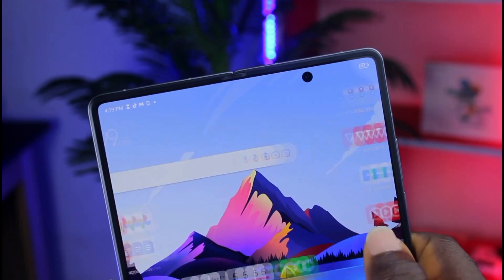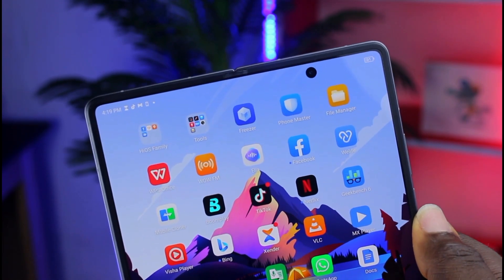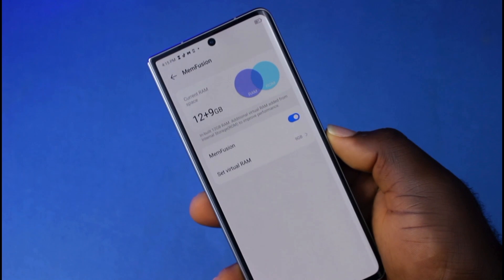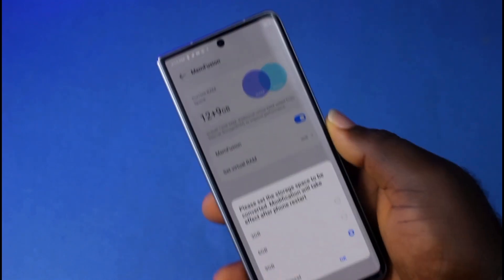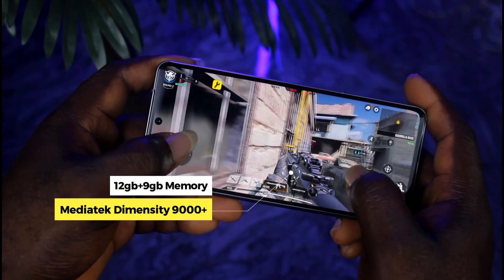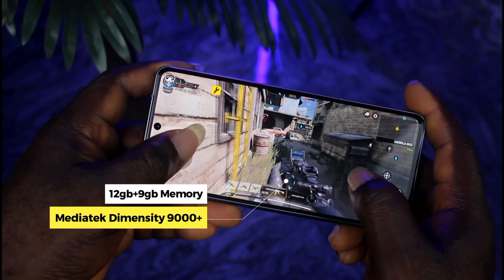You wouldn't spend up to 700,000 Naira on a smartphone just to be watching videos. Talking about performance, this phone comes with the MediaTek Dimensity 9000 Plus SoC and 12GB of RAM that you can also expand up to 9GB more. Be sure to throw whatever you have in mind at this smartphone — it will definitely handle all of them. Games, video editing, whatever you have, bring it on. This phone is equal to the task; it's a flagship chipset and it will handle every heavy task.